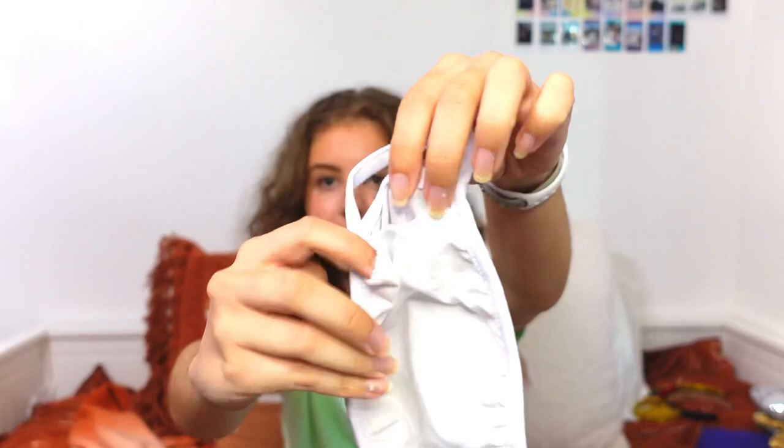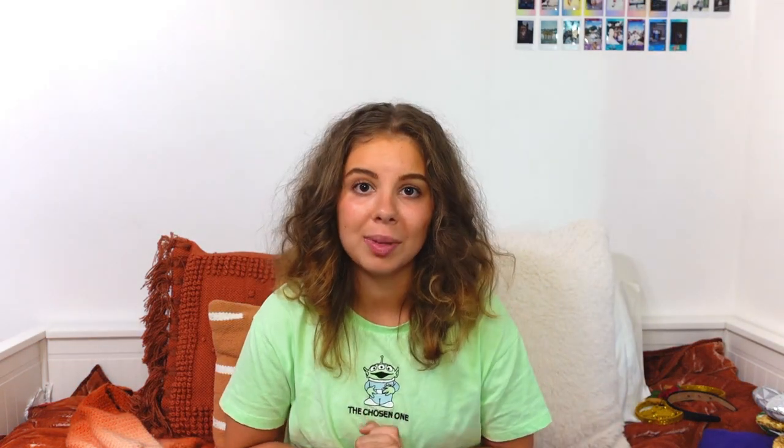It has a pocket on the inside so you can put a filter in it if you want to. They were looking for brand reps on Instagram and I applied but didn't get it, however they sent me a nice DM and gave me 20% off my next order, which I thought was super sweet. Definitely go check out this company — they're amazing and so cute.